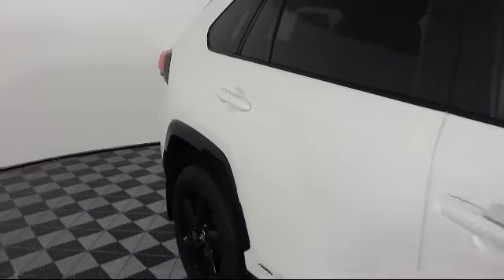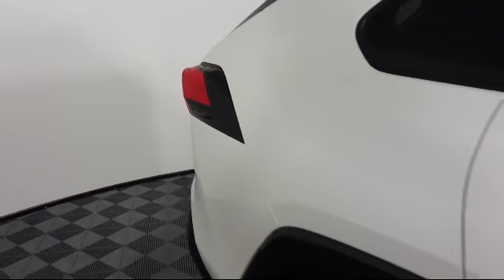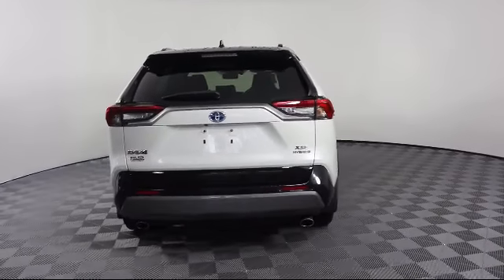Heated Door Mirrors, Heated Front Seats, Rear Spoiler, and has less than 40,000 miles on the odometer.